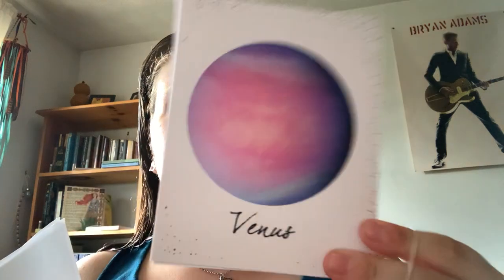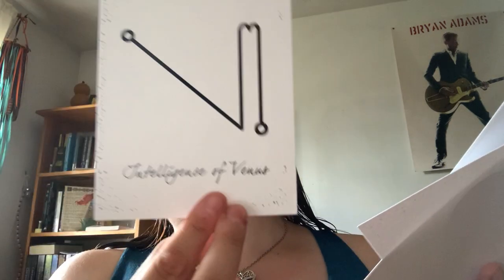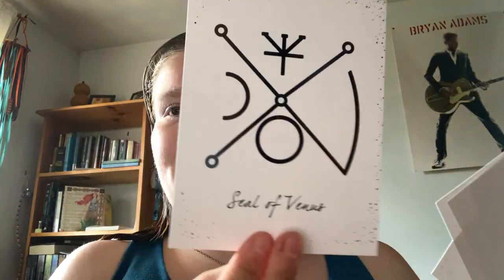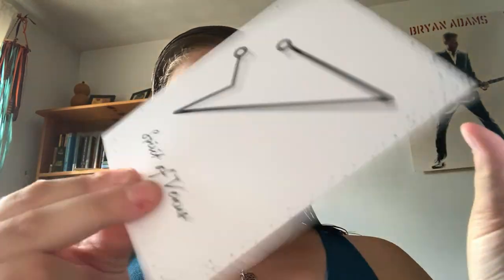And then, like for the Jupiter one, you got these cards. So, Venus — Intelligence of Venus, Venus, Seal of Venus, and Spirit of Venus. And it's a gloss paper, so really nice on those.